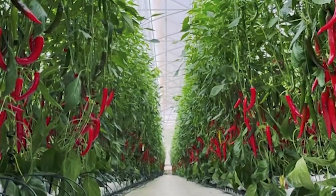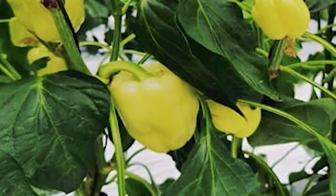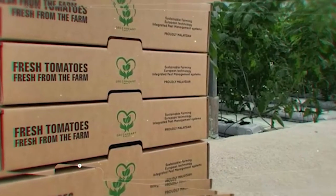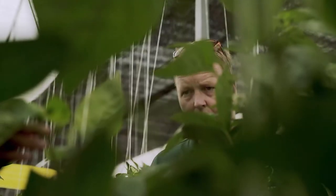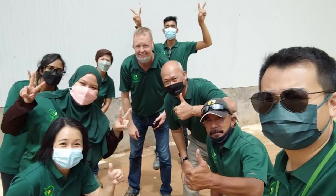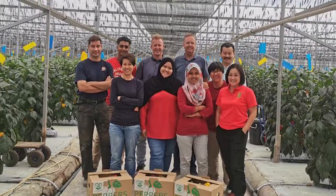Green Heart Farms is Southeast Asia's first greenhouse farm using the pest management system and global good agricultural practices certification, grown in adherence to USDA food safety criteria. Every single one of our expert agronomists at Green Heart Farms is a master grower with extensive knowledge in sustainable greenhouse farming. Green Heart Farms has built a team that is ready to rise to this challenge — to grow food in a sustainable way and meet the demands of this growing population.